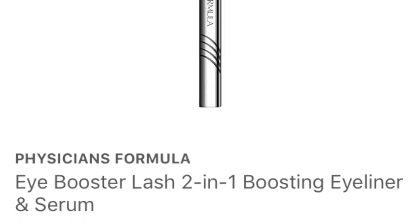The Physicians Formula Eye Booster in Ultra Black is my favorite eyeliner and I'm on my last of it. Today I'm wearing a Kohl pencil eyeliner that I don't like, but I'm using up what I've got.